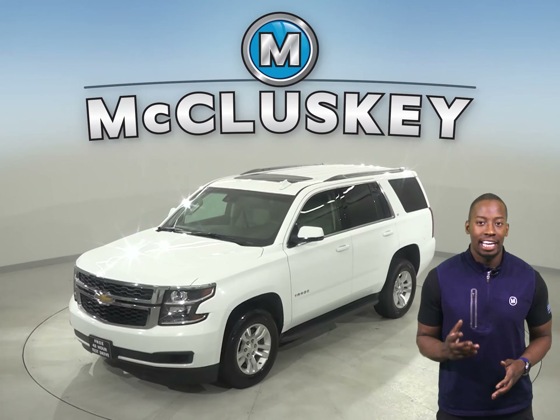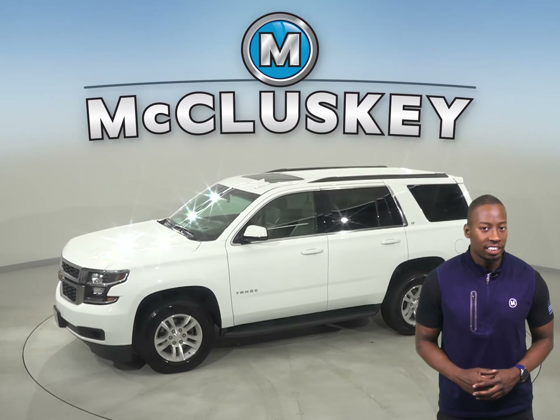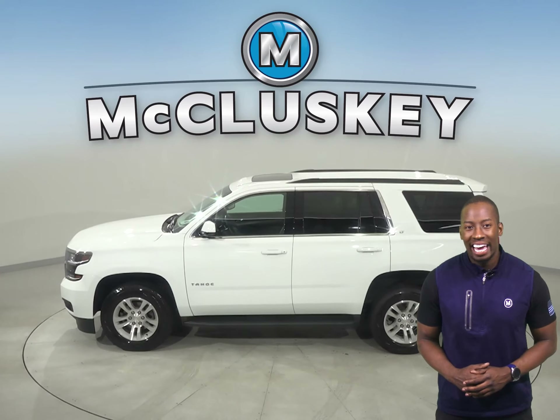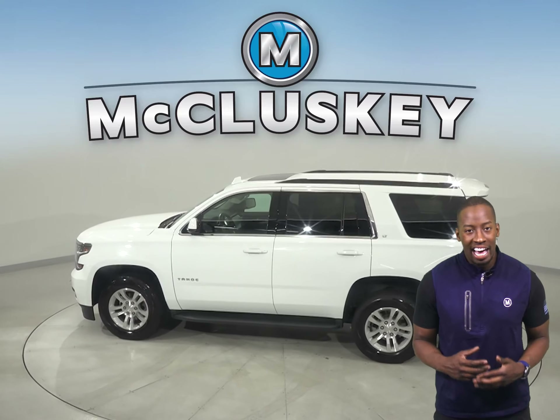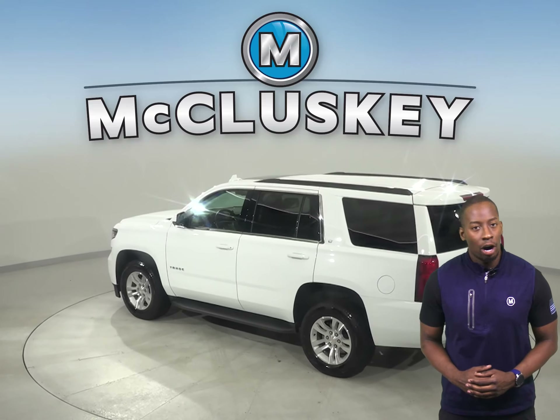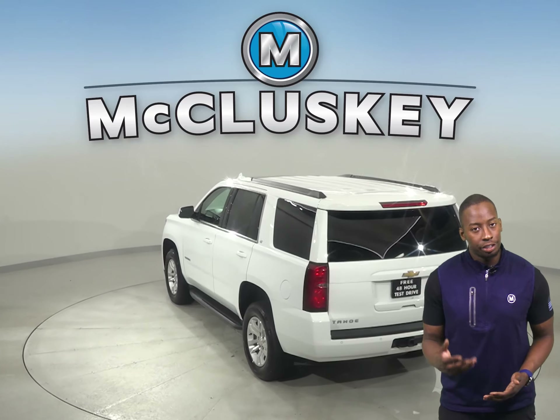If you're in the market for a spacious and fully loaded SUV, then this 2017 Chevrolet Tahoe may just be what you're looking for. This Chevrolet will be able to handle nearly any terrain with its 4-wheel drive, ABS brakes, and traction control. Plus, this Tahoe also has access to OnStar in the event of any emergency, should you need it.